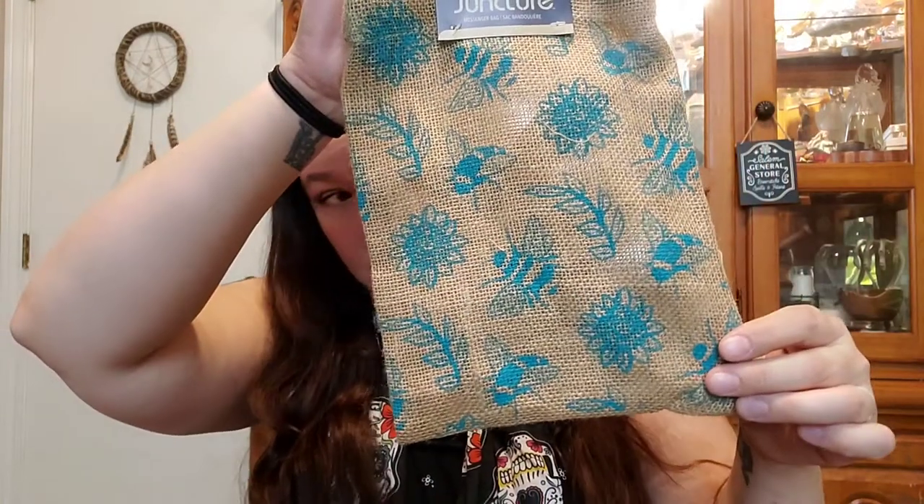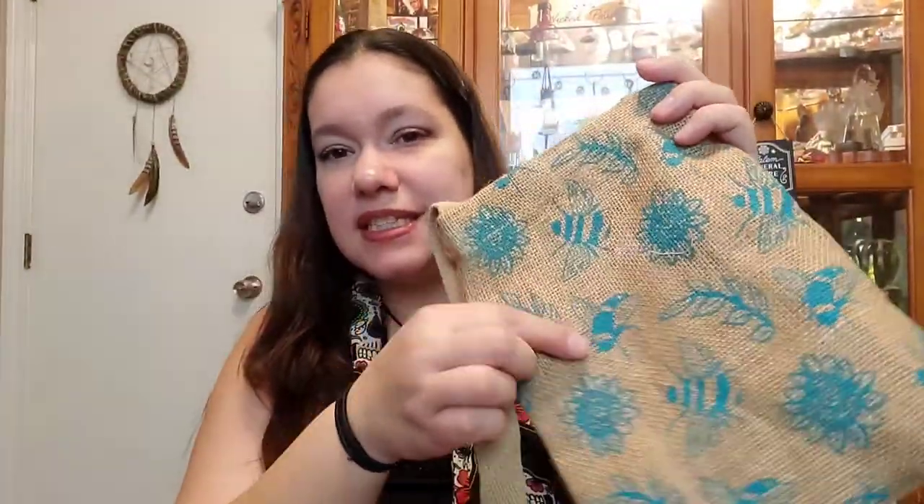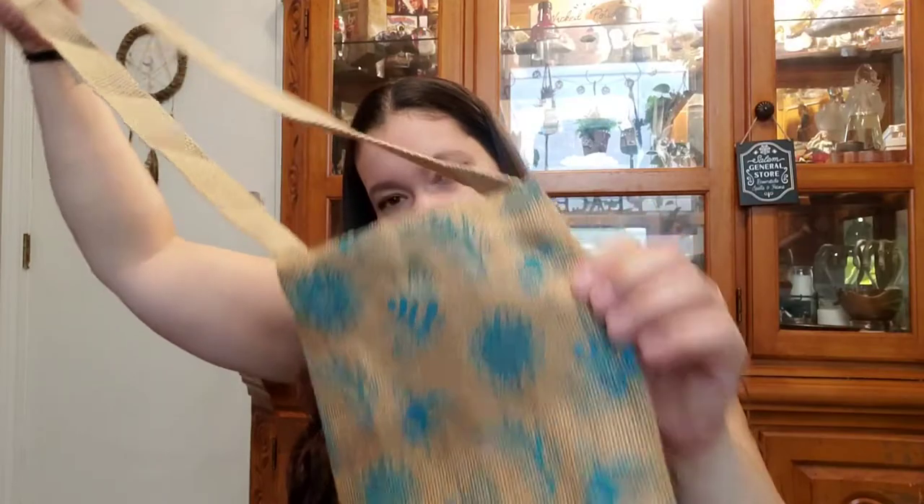I got this little bee bag — I don't know what I'm gonna do with it, probably for gift giving. It has handles. It's got little bees on it, little flowers. I wish they had done this in a black print instead of turquoise because that would make more sense. They had other prints too with just flowers and stuff, but I really like the bees.